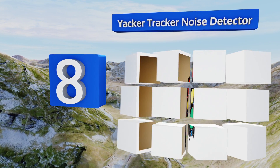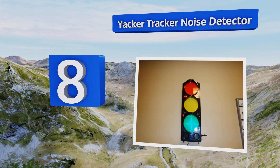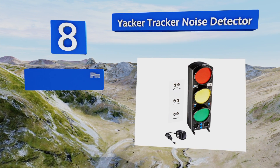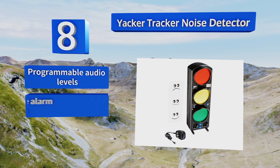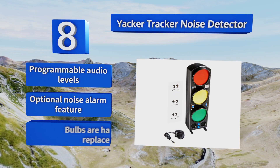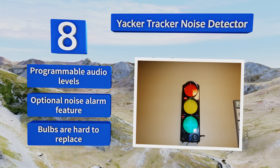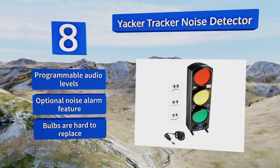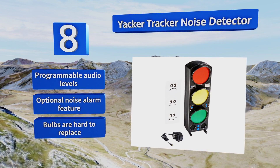Coming in at number eight on our list, the Yakka Tracker noise detector is partially a novelty and certainly not accurate enough for professional applications, but it makes a fun and potentially useful addition to a noisy classroom. The traffic-light themed color-coded system reminds kids to keep things quiet. It offers programmable audio levels and an optional noise alarm feature. However, the bulbs are hard to replace.